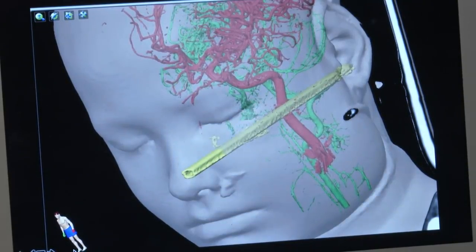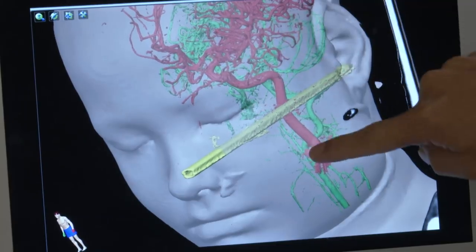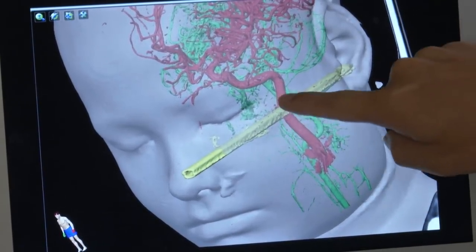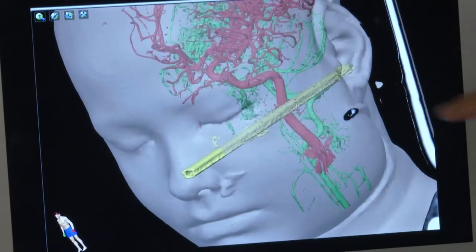When you put those two things together — this is the carotid artery, this is the vertebral artery — this is the device passing immediately adjacent to those vessels.